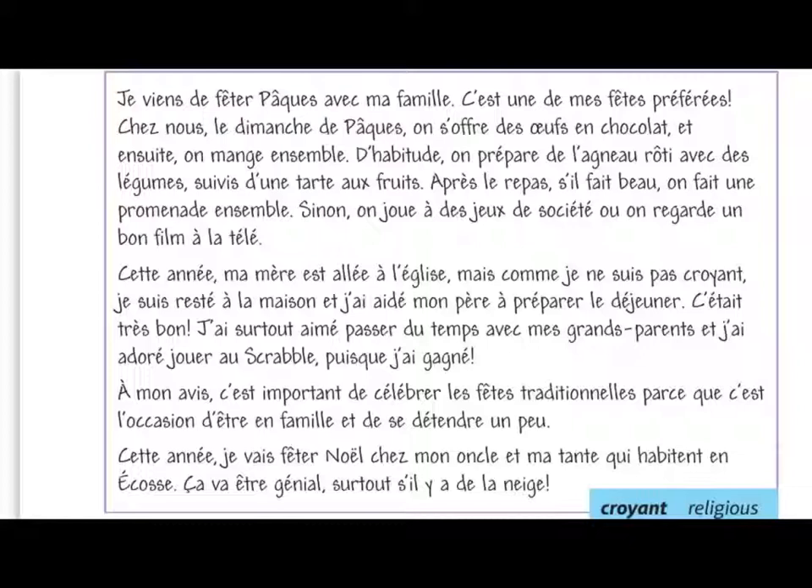The next section talks about the past tense. My mother went to the church. I stayed at home and helped my dad prepare the lunch. It was really good. I really enjoyed spending time with my grandparents and I loved playing Scrabble because I won. So lots of past tense verbs. Then we've got the opinion bullet point. In my opinion, it's important to celebrate traditional festivals because it's the opportunity to be with family and to relax a little bit. And that's a really nice use of 'de se détendre' — using a reflexive verb in its infinitive form — meaning in order to relax a little bit.